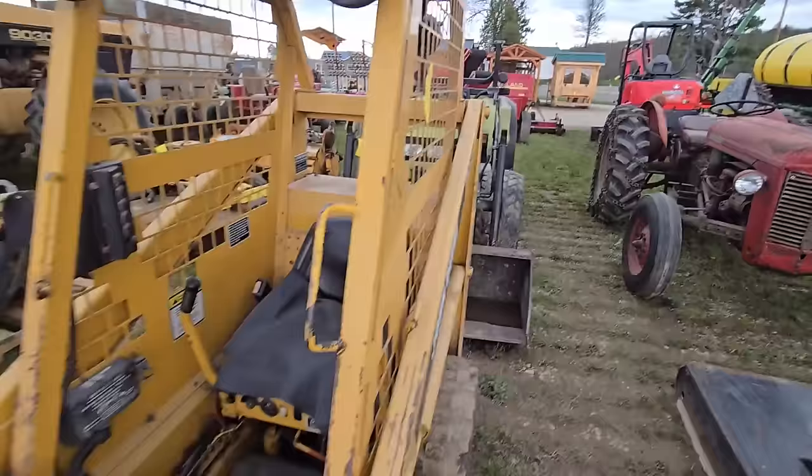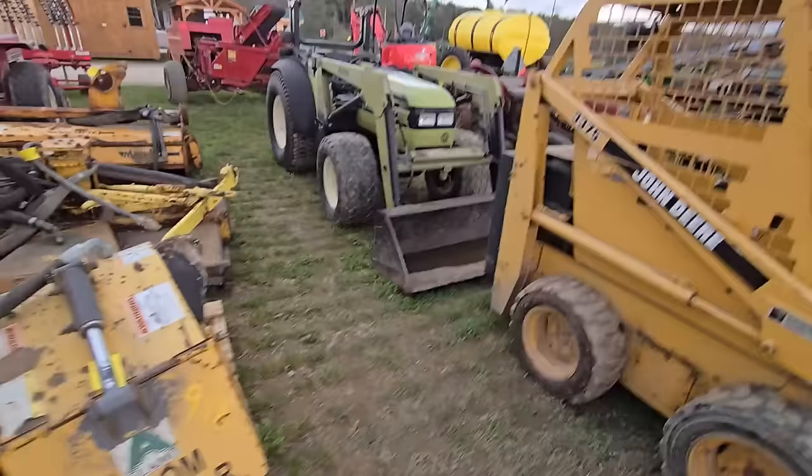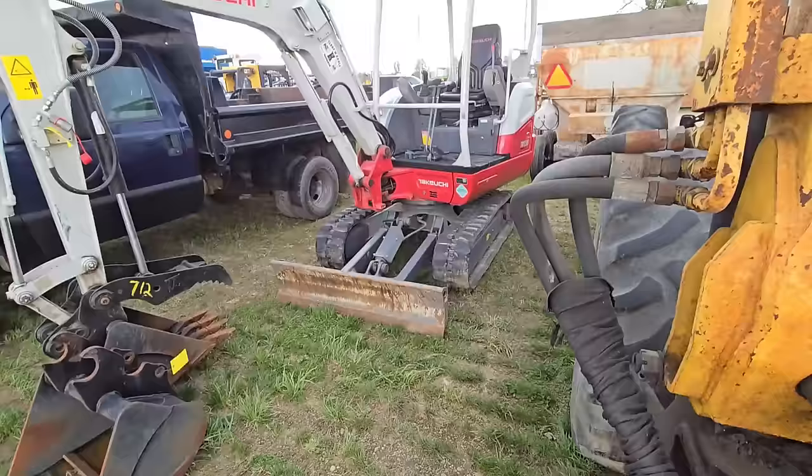Look at this little skid steer — it's a John Deere 3375. It's tiny. I bet that can get into some spots though. We got what looks like a boom ditch, a cutter, a roller tiller.